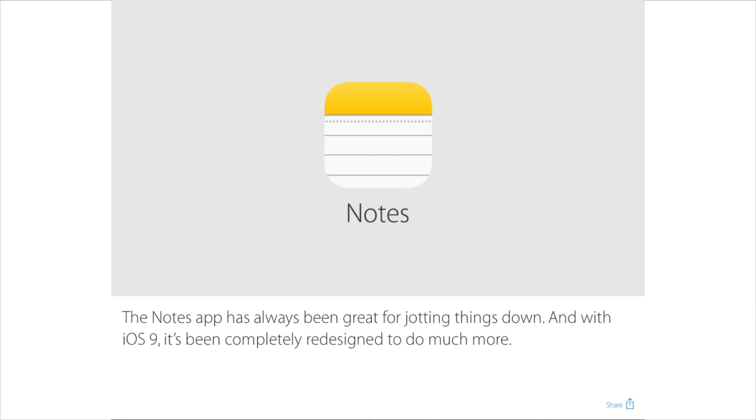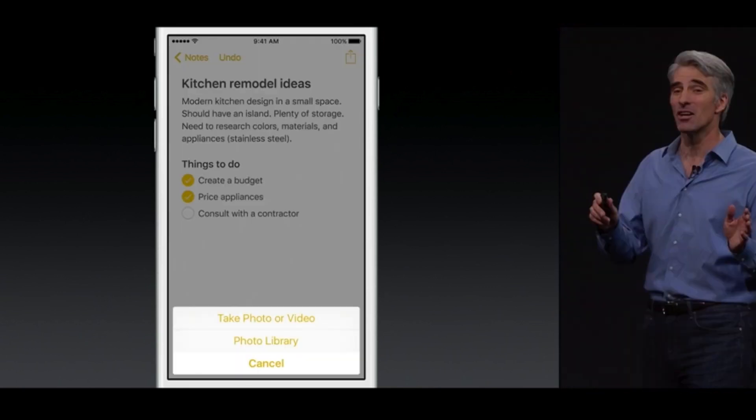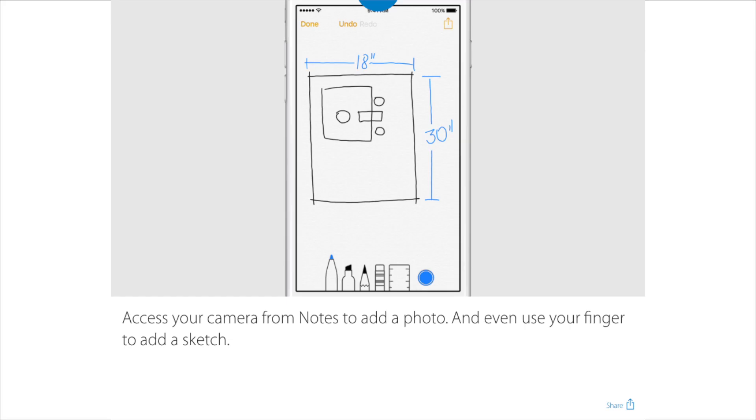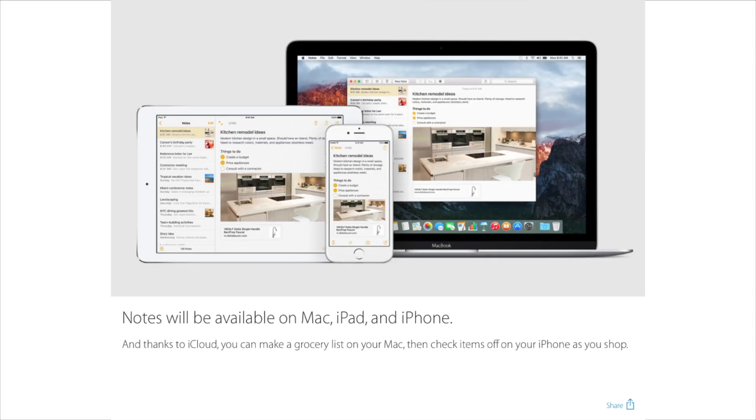Notes has received a welcome redesign, both in functionality and looks. Now you can include headers, paragraphs — and this being an app I use a lot, that's a very welcome change. You can create to-do lists and checklists, and you can now interact directly with your notes — draw and sketch within the app, no third-party app needed. If you include a link, it will now show up with a preview inside Notes, and that's true for OS 10.11 El Capitan as well.